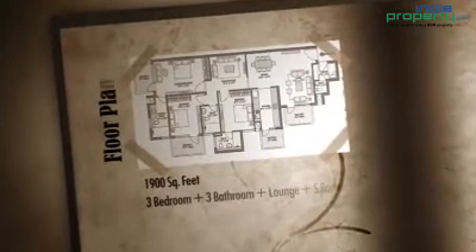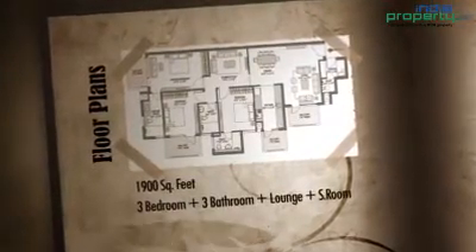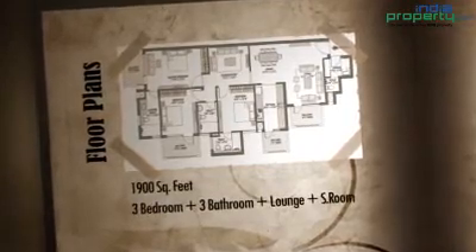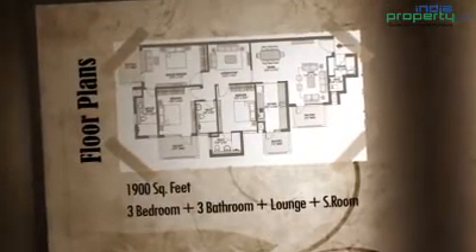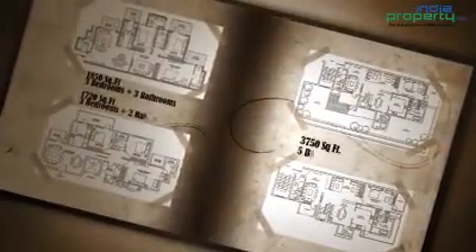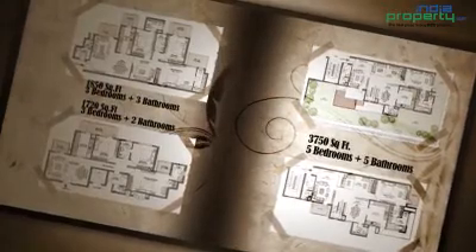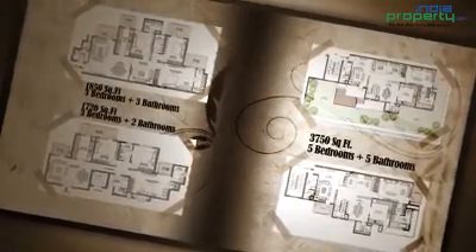Floor plans available include: a 3-bedroom, 3-bathroom unit with lounge plus study room offering 1,750 square feet; a 3-bedroom, 3-bathroom unit offering 1,750 square feet; and a 3-bedroom, 2-bathroom unit offering 1,720 square feet.